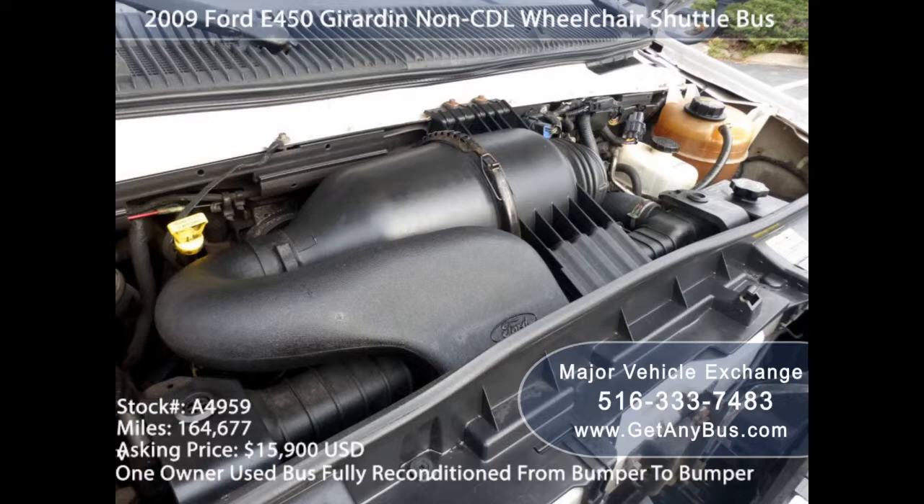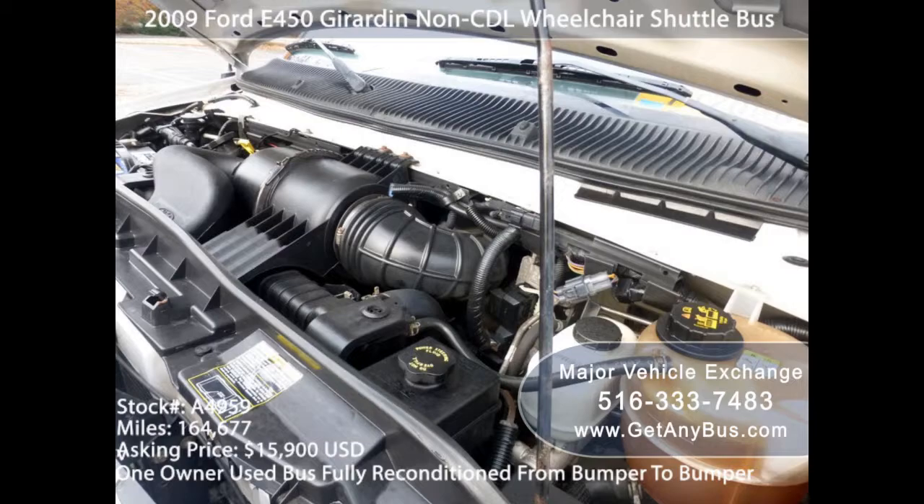Don't worry about the warranty — it is extendable. They also offer a fully licensed and insured dealer service.